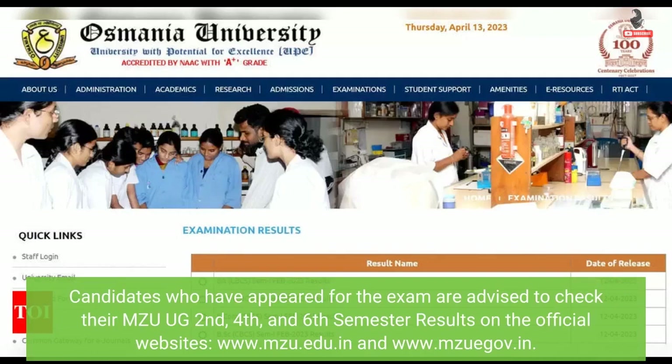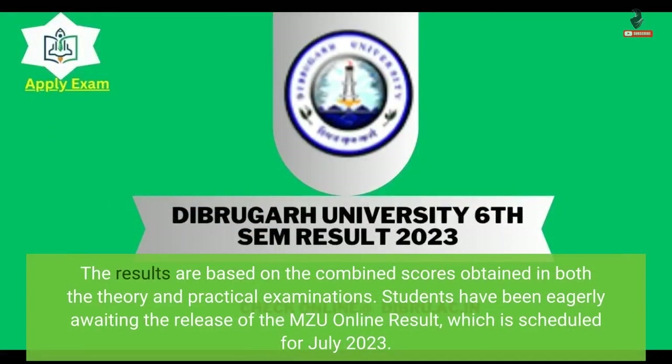Candidates who have appeared for the exam are advised to check their MZU UG 2nd, 4th and 6th semester results on the official websites www.mzu.edu.in and www.mzuiv.in. The results are based on the combined scores obtained in both the theory and practical examinations.